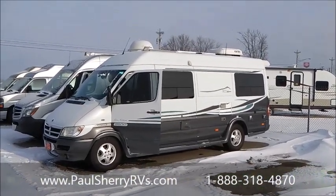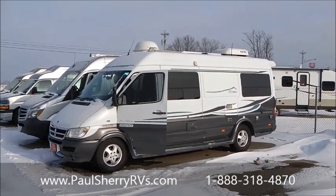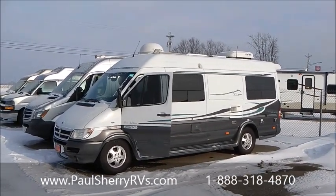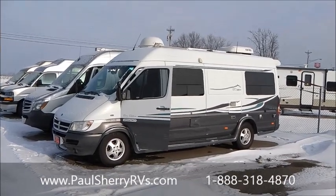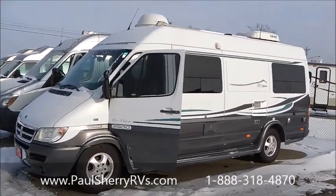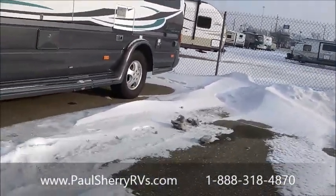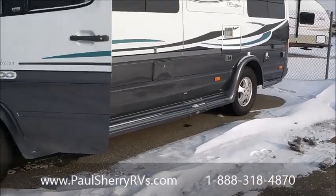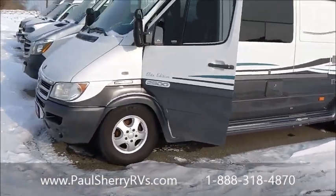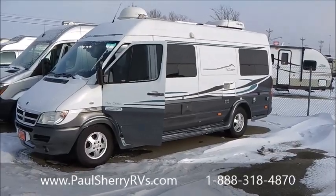Hello, welcome to Paul Sherry RVs. I have a 2007 Great West Legend van to show you. It's a really, really nice B-van. It's a Mercedes-Benz diesel on a 2500 chassis, so it is not the dually in the back — it's just a single, but it is a fully loaded Great West Legend B-van.